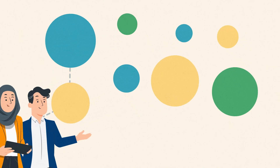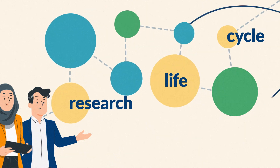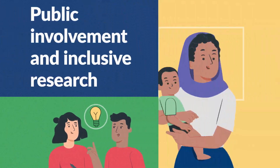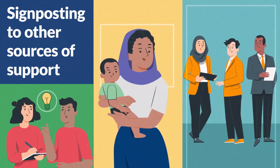These hubs can provide advice for the entire research lifecycle, all the way from pre-application to post-award delivery, including advice on study design and delivery, public involvement and inclusive research, and signposting to other sources of support.